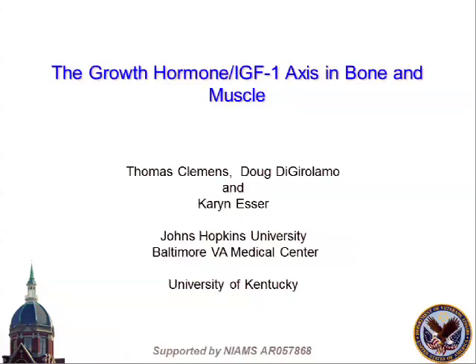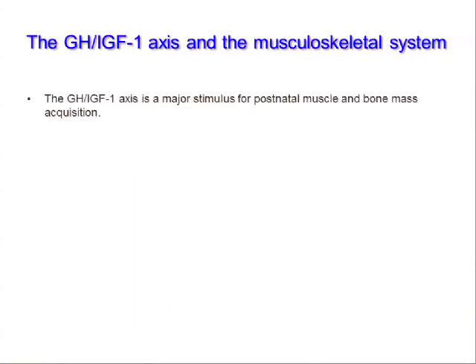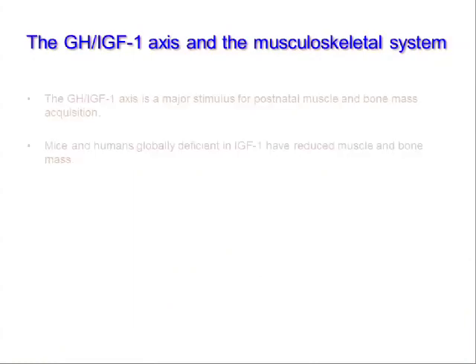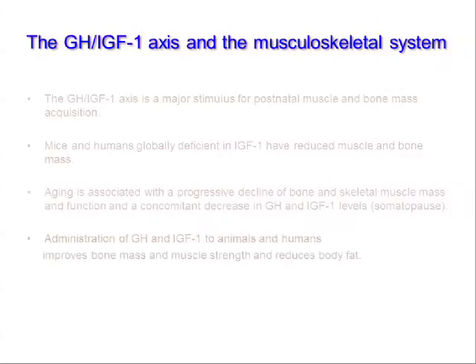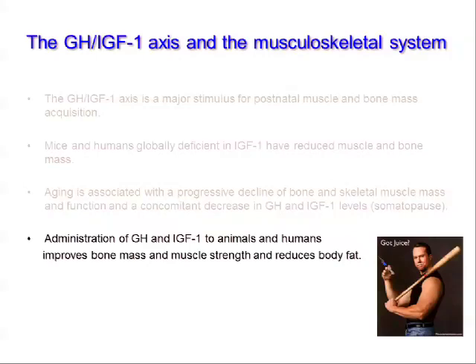I'll stipulate that the growth hormone IGF-1 axis is important in building both muscle and bone. What isn't known is how these anabolic growth factors work together, or whether they can work independently through their own receptors - that's exactly what we set out to do. This isn't a trivial distinction because growth hormone continues to be used in aging clinics and off-label to enhance performance, and there are clear differences in the signaling pathways.